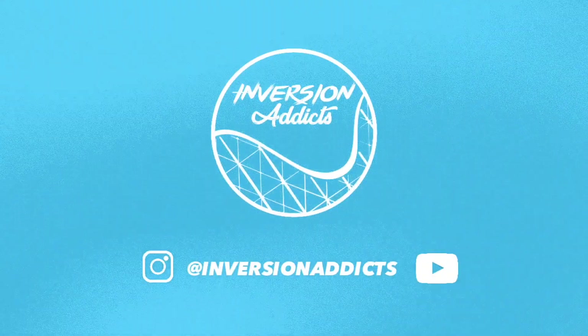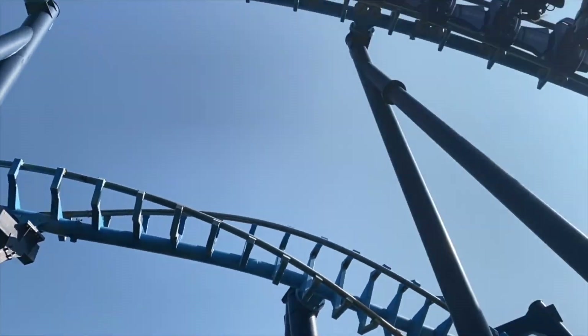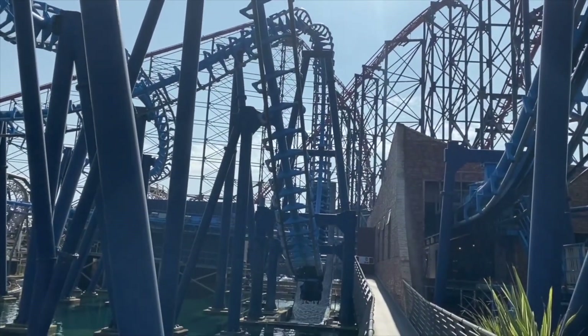Hello and welcome back to Inversion Addicts. Today we're going to be taking a look at the history and future of Infusion over at Blackpool Pleasure Beach. So let's get into it.